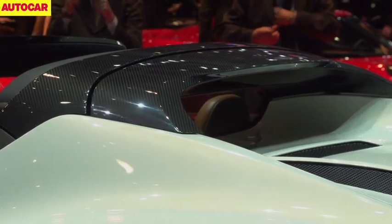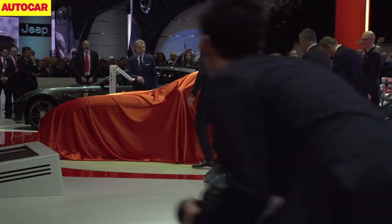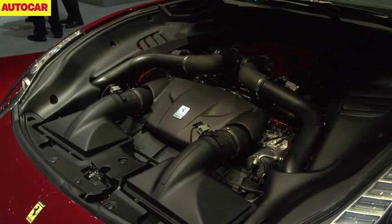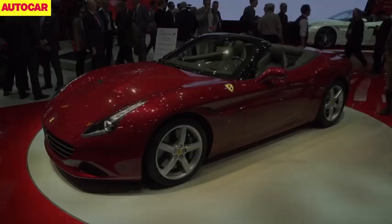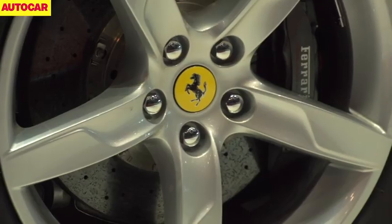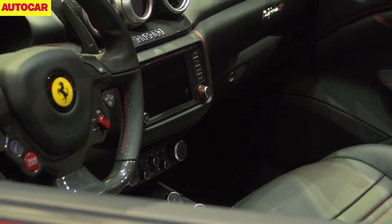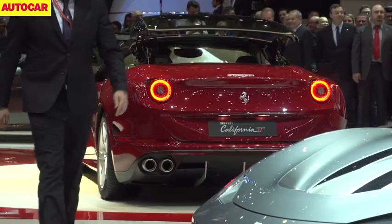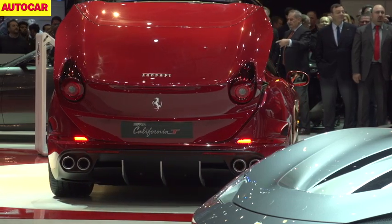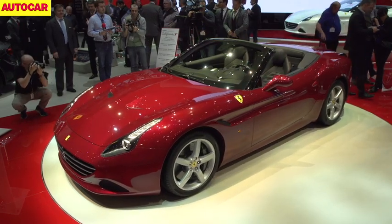Expect the 4C Spider to reach production at the start of next year. Ferrari is bringing turbocharging back into its model range with the introduction of the California T — the last turbocharged Ferrari was the F40. The California T has a 3.8-litre twin-turbo V8 producing 552 horsepower and 557 pounds-feet of torque, driving the rear wheels through a twin-clutch gearbox. The facelift also includes new carbon ceramic brakes, revised steering, new springs and dampers, a subtle exterior makeover, and a new central touchscreen inside. The 0-62mph time is 3.6 seconds, top speed is 196mph, and CO2 emissions are down to 250g/km. Ferrari hasn't announced a price yet, but expect it to be similar to the current model's £152,000.